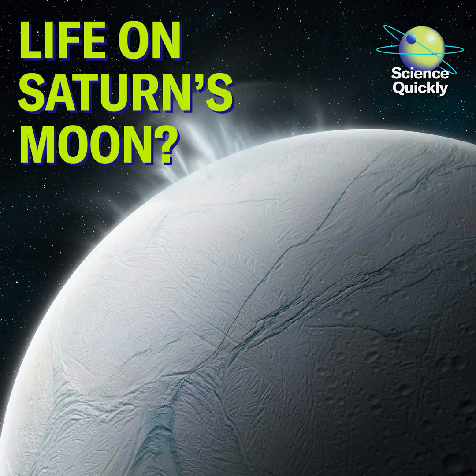Happy Monday, listeners. For Scientific American Science Quickly, I'm Rachel Feltman. Let's kick off the week with a quick roundup of some science news you may have missed.